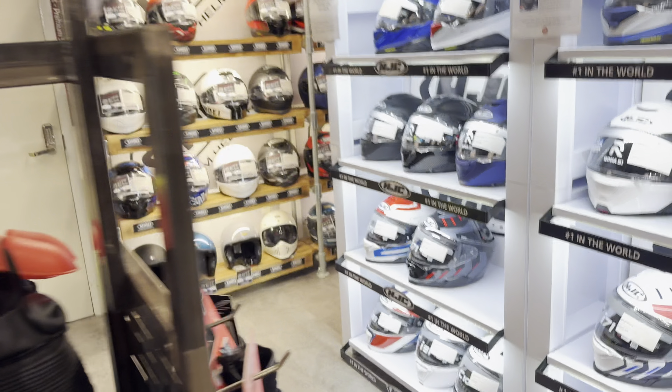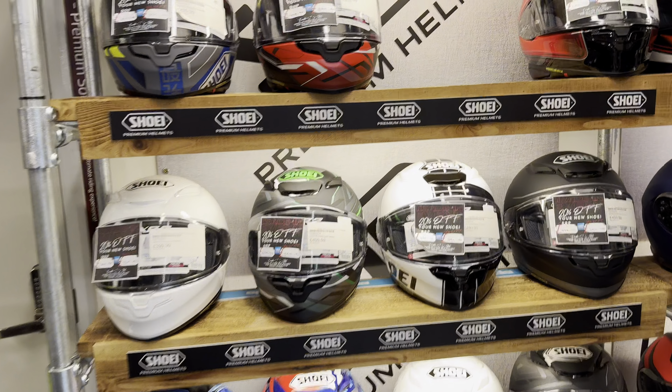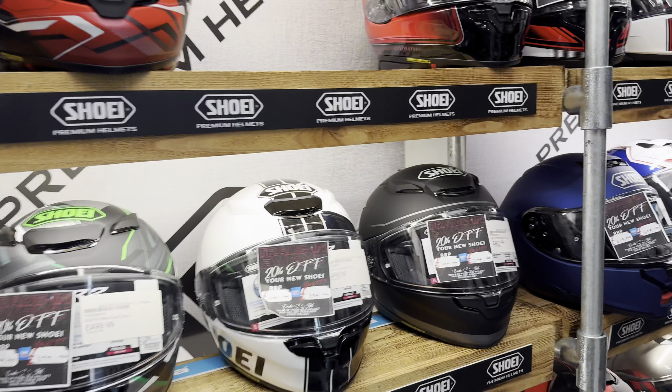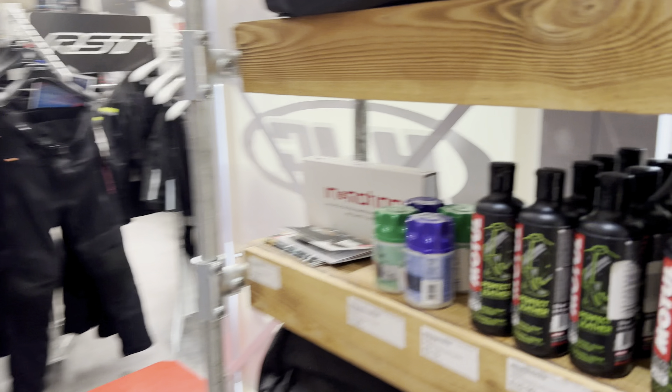We're just here today trying to get to the bottom of my helmet issue. Got the GT Air 2 that I bought last year, and the Senna SRL mesh, but getting a weird noise in the helmet - a bit of feedback - which ain't good.